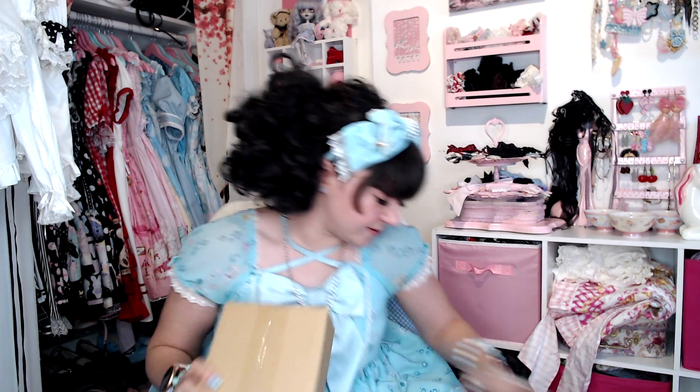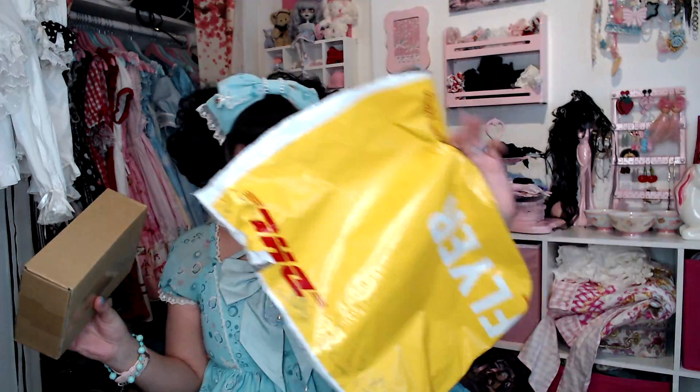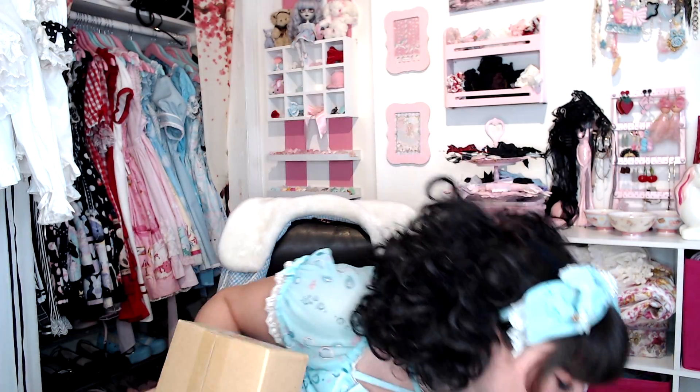Now onto what I can only assume is accessories because it's in a box like this. Closet Child usually ships in mailers that are super flimsy, but they do double wrap their things, so I don't think I've ever had anything get damaged in the mail. DHL is also very good when it comes to that. But they will include a box if you get anything fragile — any jewelry or anything like that — they always put it in a nice safe box and bubble wrap the heck out of it, which is really nice. So if anything were to happen to your package, your jewelry would probably survive.